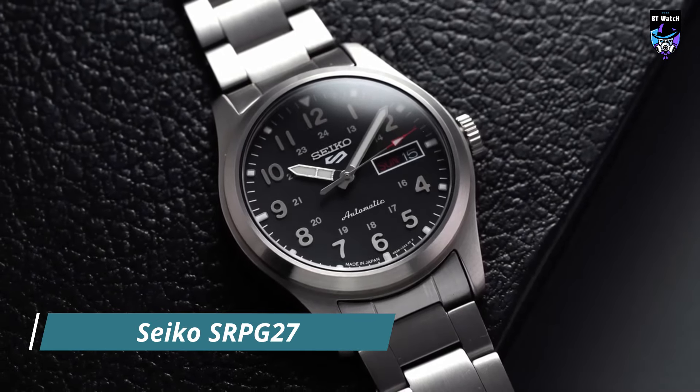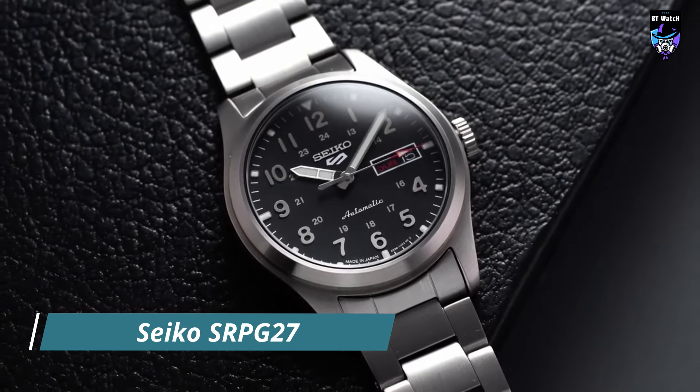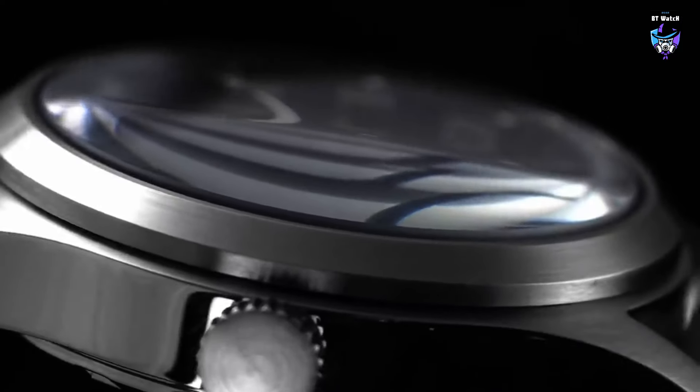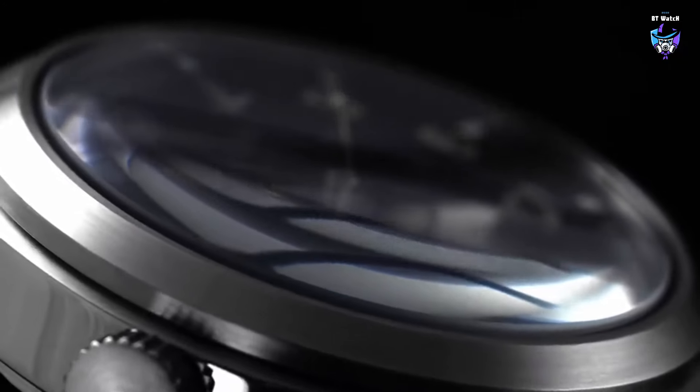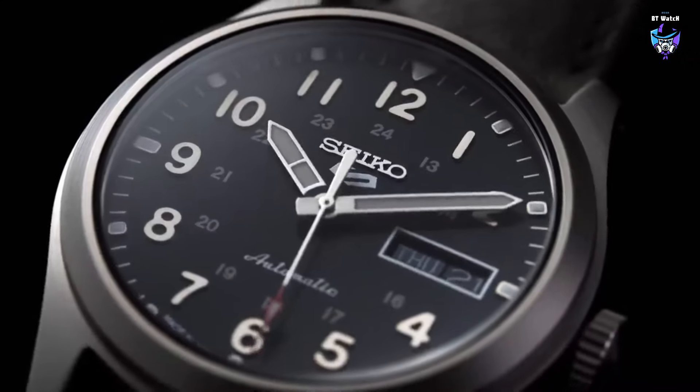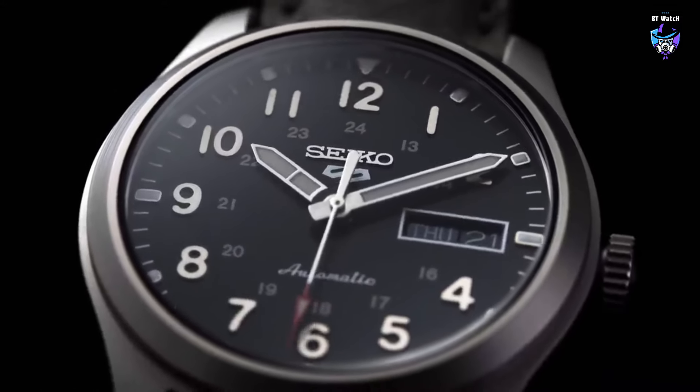The Seiko SRPG27 is a sleek and stylish timepiece that embodies the perfect balance between elegance and functionality. This watch is part of the Seiko 5 Sports Collection, renowned for its durability and versatile design. The SRPG27 stands out with its sophisticated black dial, which exudes a sense of understated elegance.